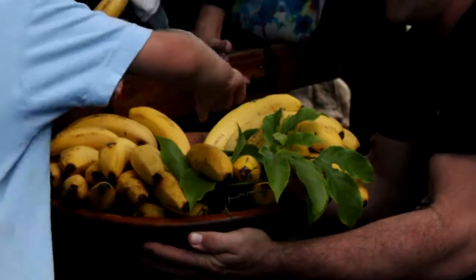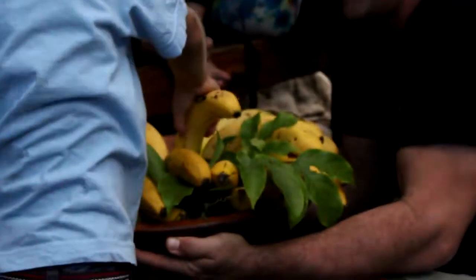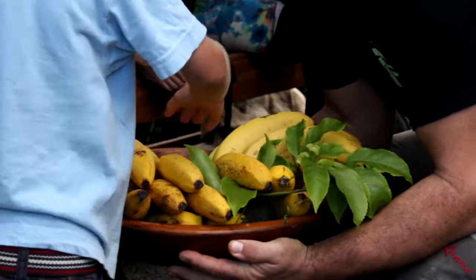After the tour, we were served bananas and tea. I would highly recommend you visit the banana plantation on your trip to La Palma.